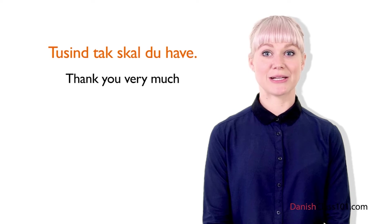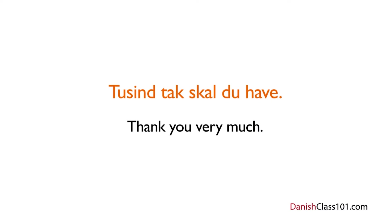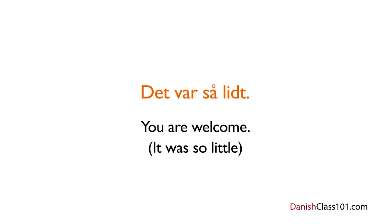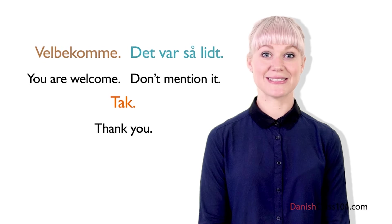But how do you answer these expressions of gratitude? It's easy — there are basically two different ways to do it. The first is velbekomme, which literally means you are welcome. The other way to say you are welcome is the expression det var så lidt. Literally, this phrase means it was so little, and it's equivalent to don't mention it, but it's the most common and polite way to respond to someone thanking you. So when someone says tak to you, you can simply reply with velbekomme or det var så lidt.